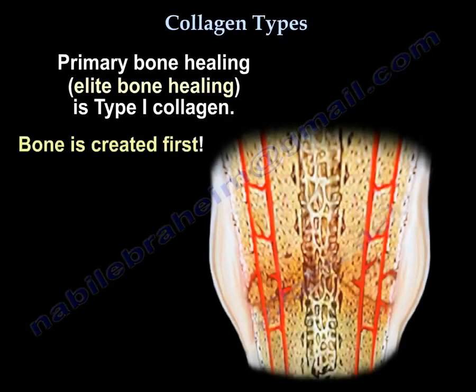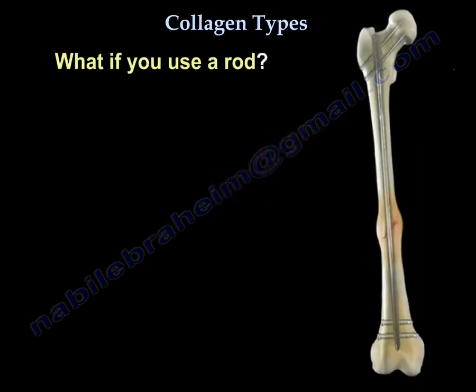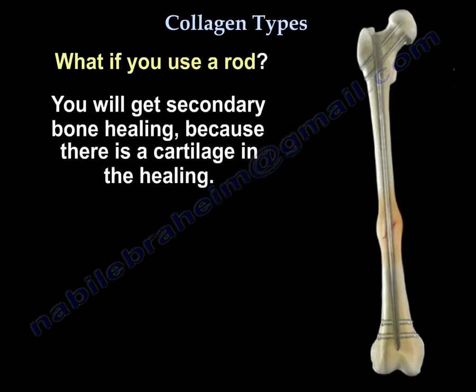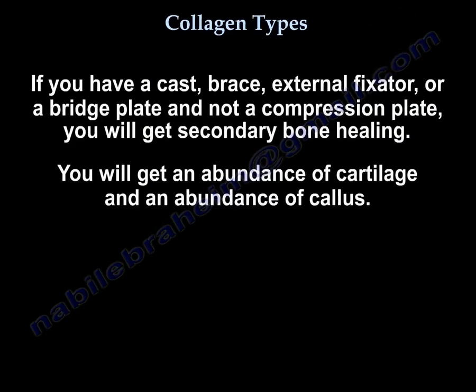Bone is created first — bone has O-N-E, type 1. What if you use a rod? You will get secondary bone healing, because there is cartilage in the healing. Similarly, if you have a cast, brace, external fixator, or a bridge plate — and not a compression plate — you will also get secondary bone healing.